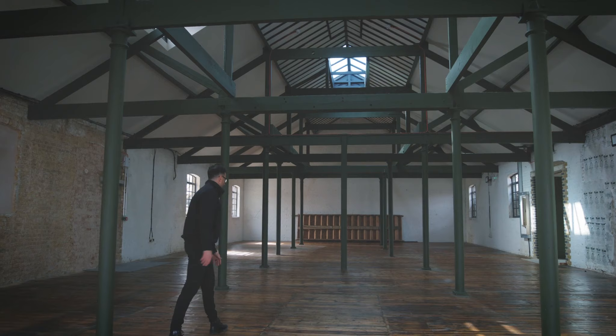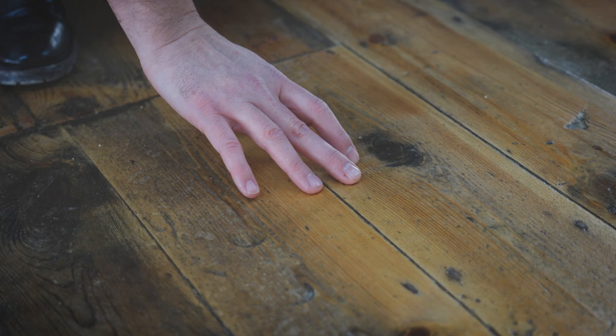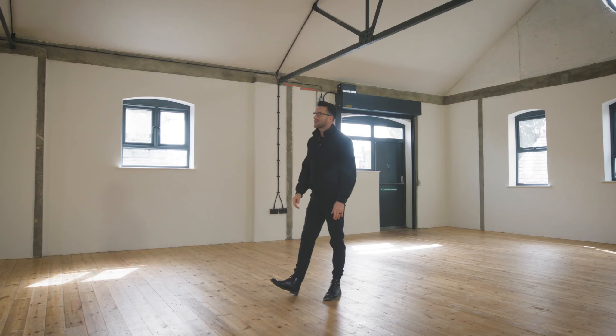They've retained the timber floorboards in this room and they're really characterful actually. Their beautiful knots and little gouges out of the timber over the years give this whole space some really lovely character.